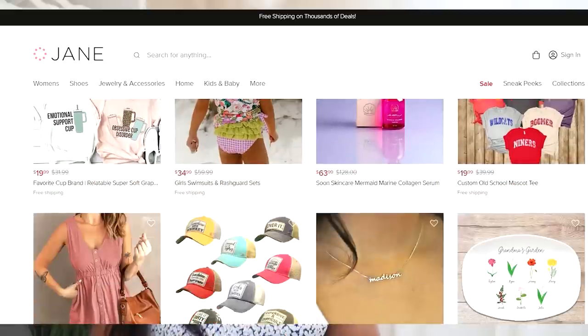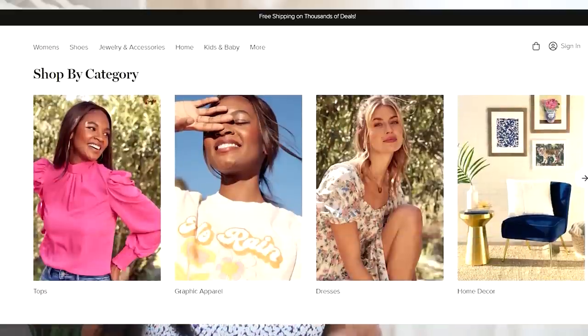Jane.com is a curated marketplace with over 2,000 different shops, and the majority of those shops are women-owned businesses. They offer deals every day — savings on designer brands as well as name brand products, like that new bag that's going viral on TikTok, called the Bog Bag.